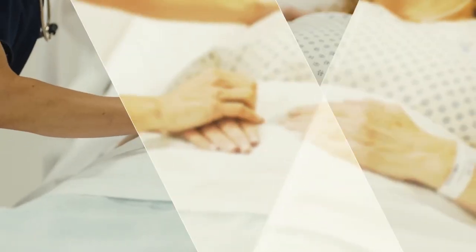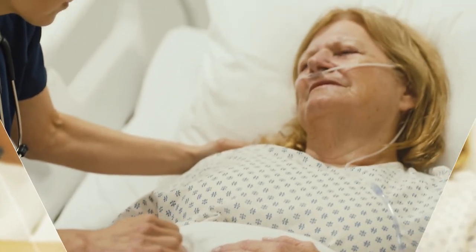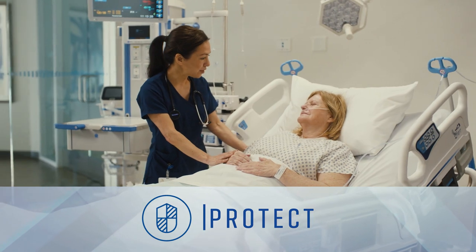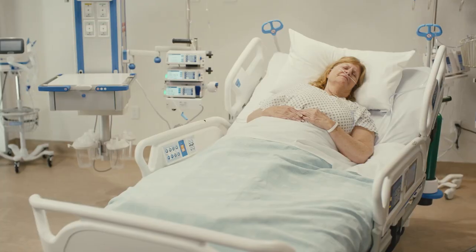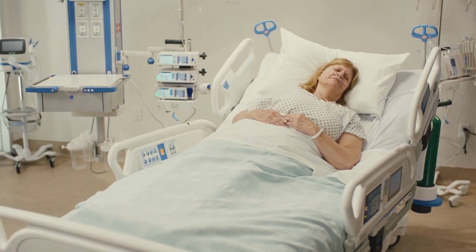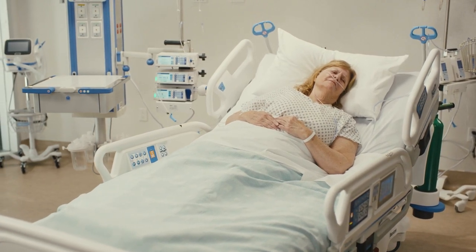When patients are intubated and immobile, they are at a higher risk for skin breakdown. Help protect your patient's skin with the Hillrom Progressa Plus bed's advanced surface technologies and integrated repositioning technologies, so you worry less about your patient's skin.